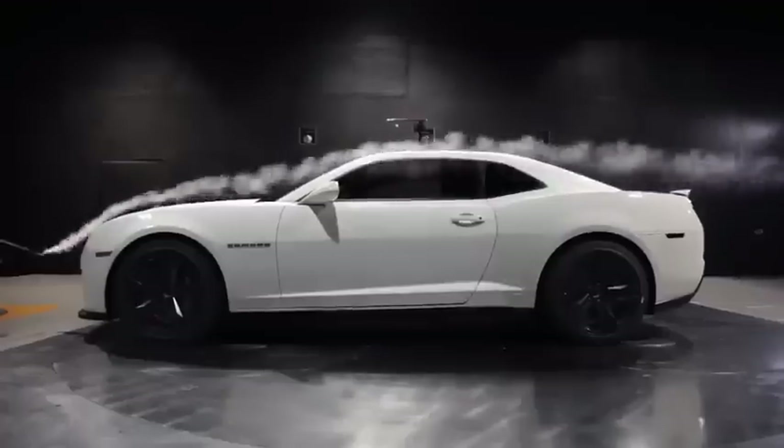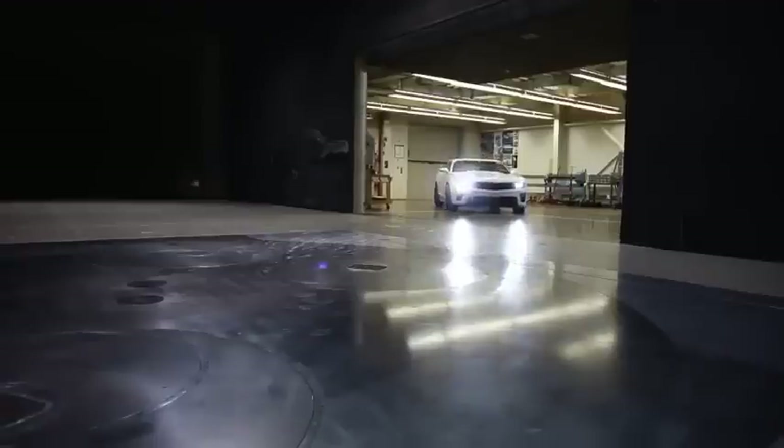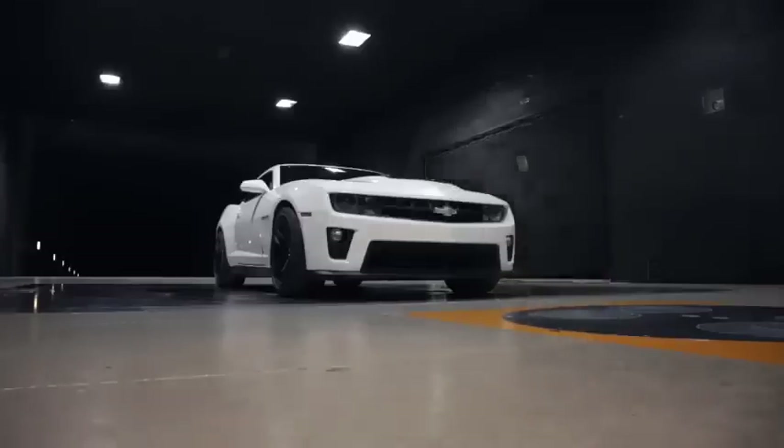We typically do our development at 110 kph, or roughly 66 miles per hour. The vehicle sits on a full-scale balance and we measure all the aero coefficients.